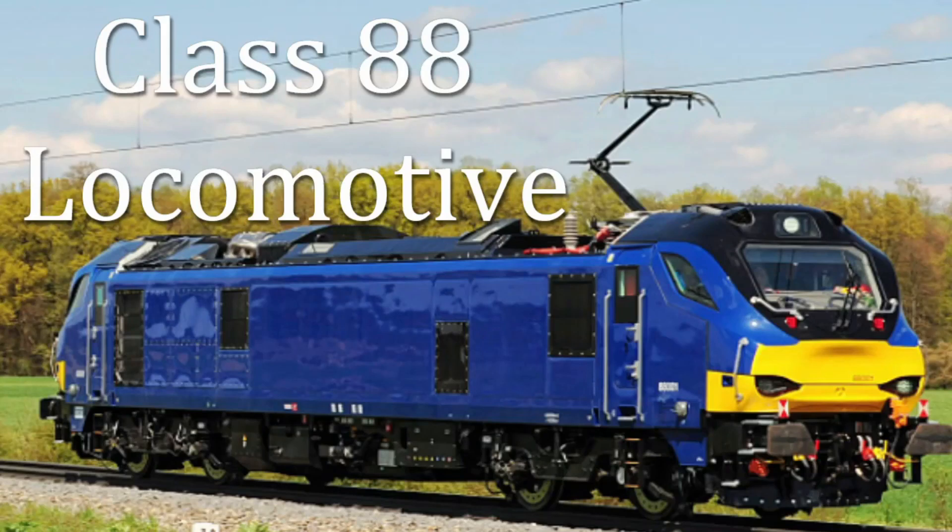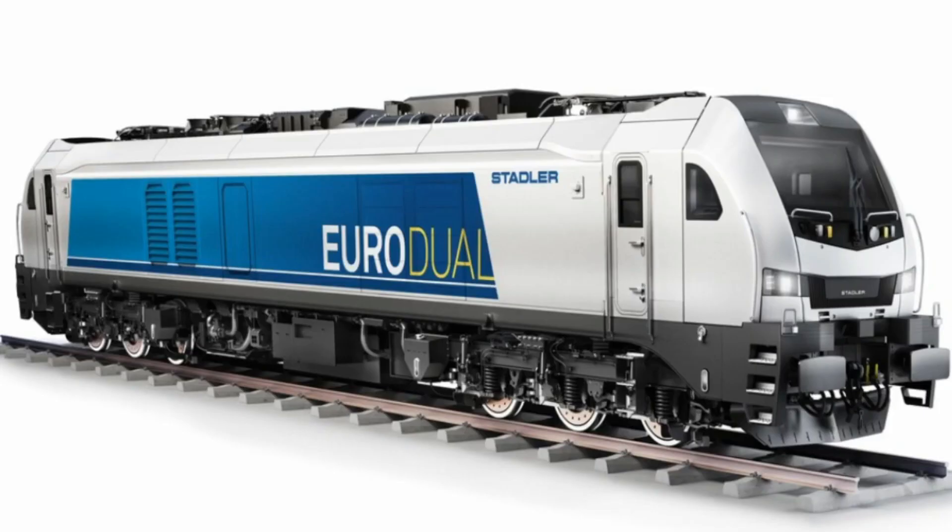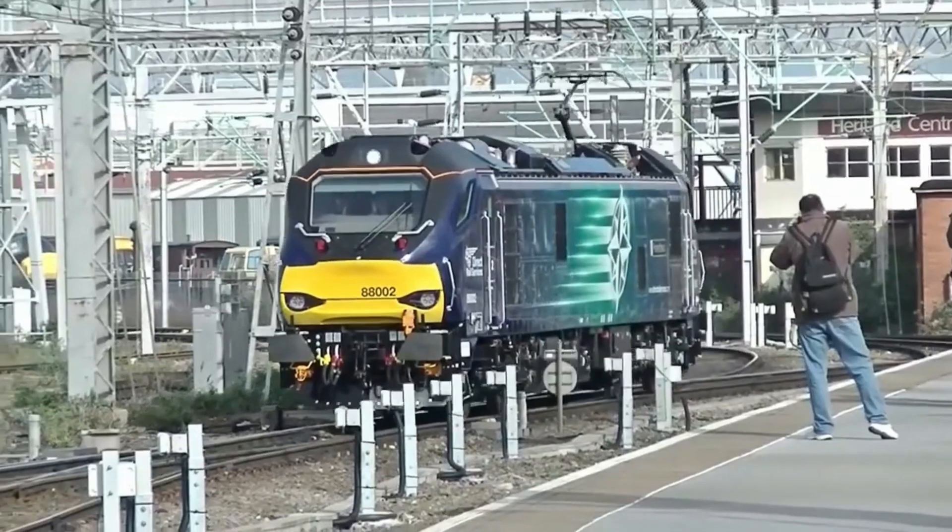Today we dive into the fascinating story of the Class 88 locomotive, a true marvel of modern engineering that combines power, versatility, and efficiency. Manufactured by Stadler Rail in Spain, this mixed-traffic electro-diesel locomotive is a game-changer on the UK rail network. Let's find out why.